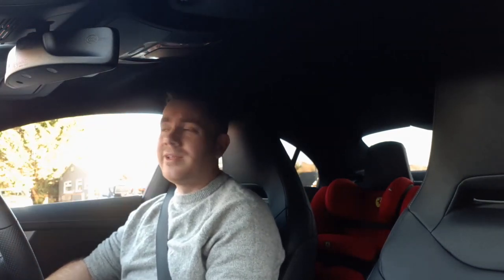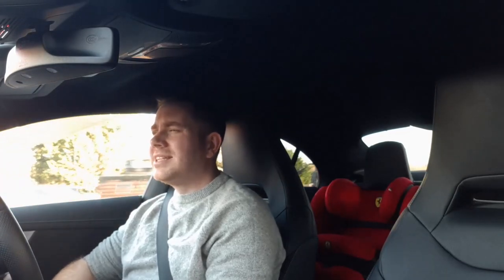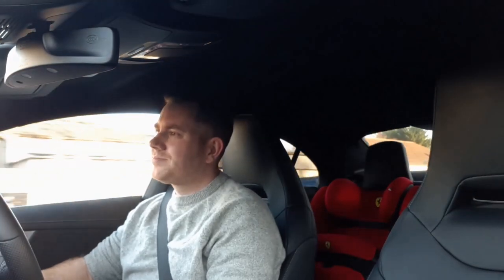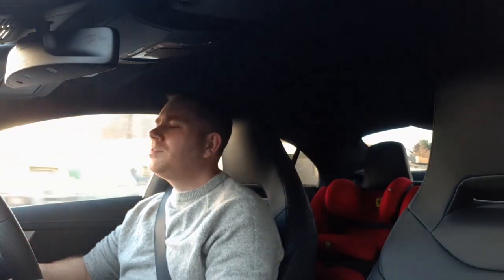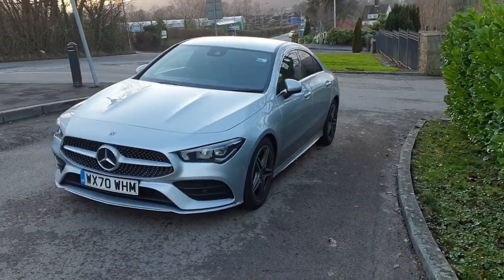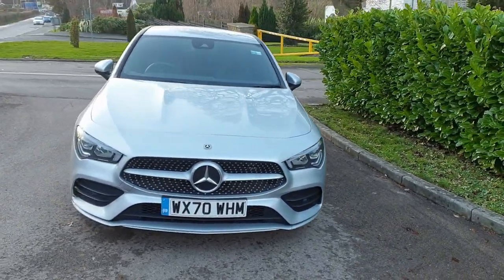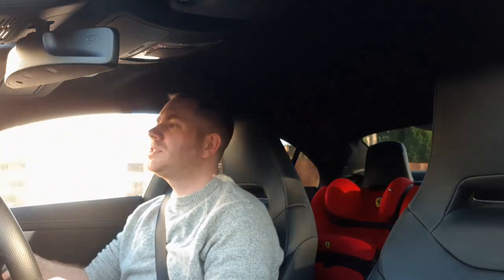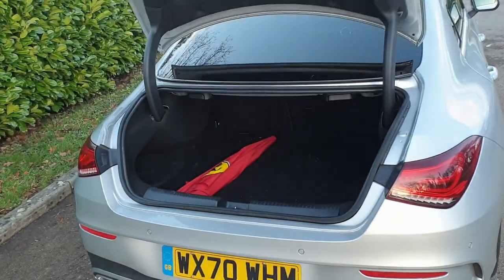It looks as good as it always did, slightly better maybe. The rear end is beautiful — sleek, round, low, it looks grunty. My only concern is the front end. Mercedes' designs seem to age very quickly, probably because they keep changing the front end every few years, which makes the older version look dated. I've also got this issue where it keeps trying to speak to me all the time when I'm just having a conversation.